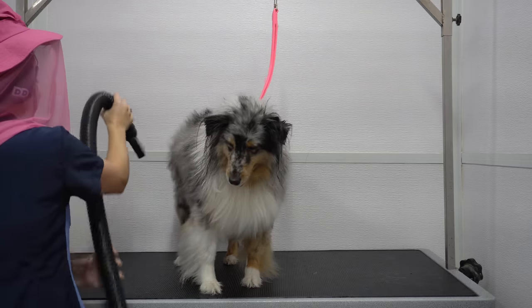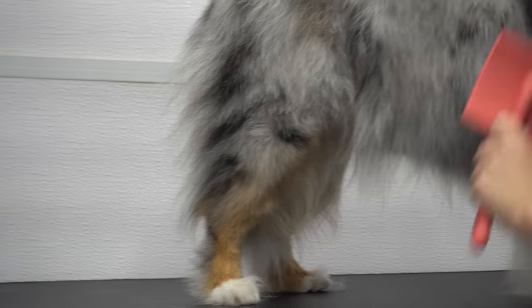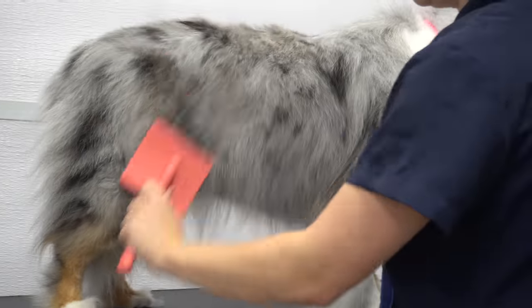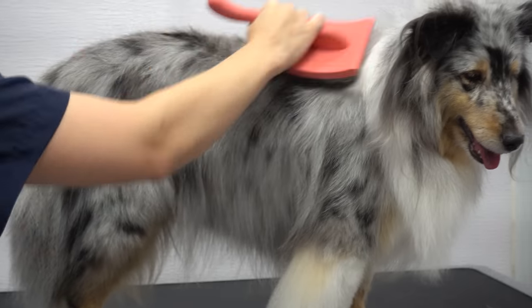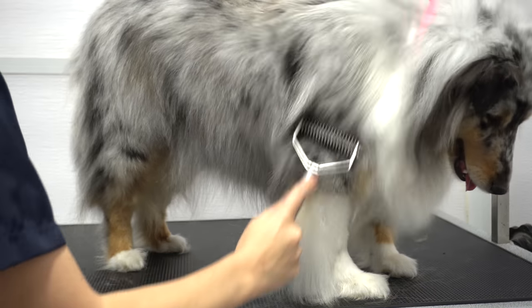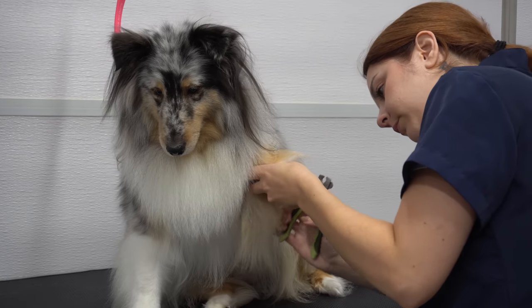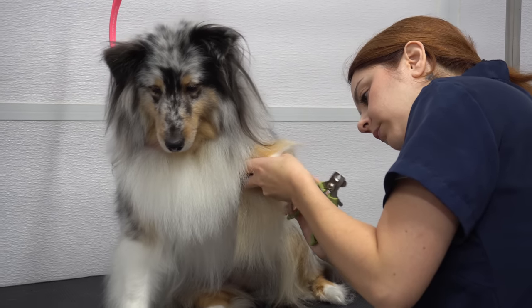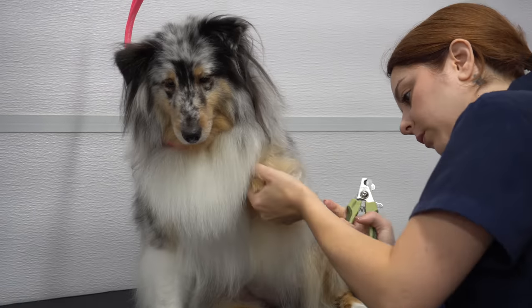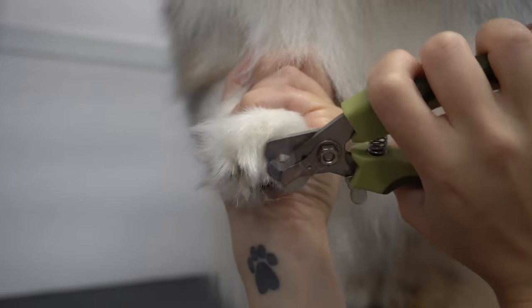The Sheltie can weigh anywhere from 15 to 25 pounds, and they have a life expectancy of 12 to 14 years. They are a very affectionate breed that does great with young children and gets along well with other dogs. A part of the herding dog group, these agile dogs came from Scotland's Shetland Islands. They are extremely intelligent and highly trainable, and they are often top competitors in agility competitions. But one thing I have learned working with this breed is that they are very sensitive and often times a bit reserved around strangers.